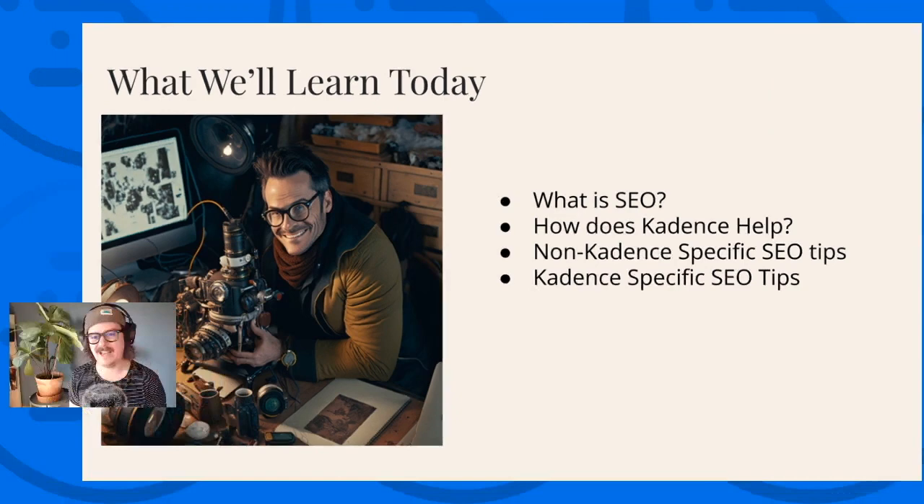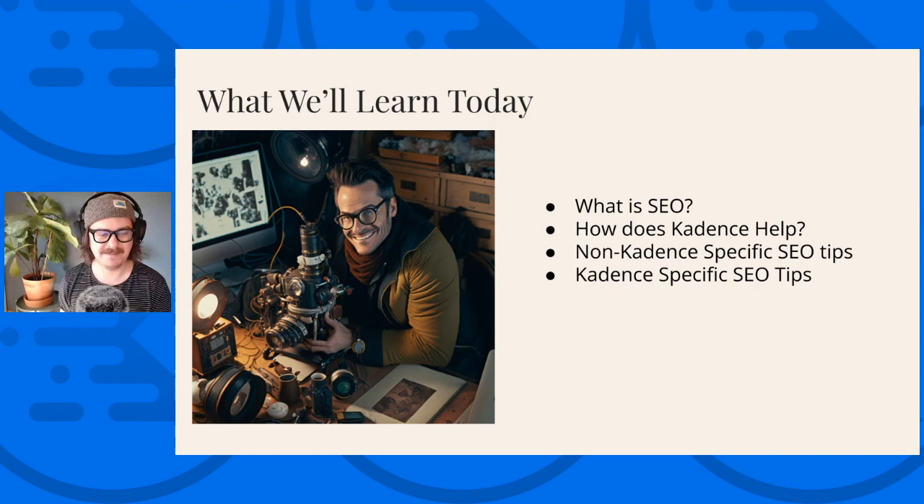So when building up this slideshow, I wanted to make sure it would be relevant to small businesses using Cadence, or developers and designers using Cadence to build sites for small businesses. I hope these tips are going to be useful and helpful for you all. Let me know in the comments if you have questions, and we'll have some time for Q&A at the end. Here's what we're going to cover today: what is SEO, how does Cadence help, some non-Cadence-specific SEO tips, and then my favorite SEO strategies using Cadence.